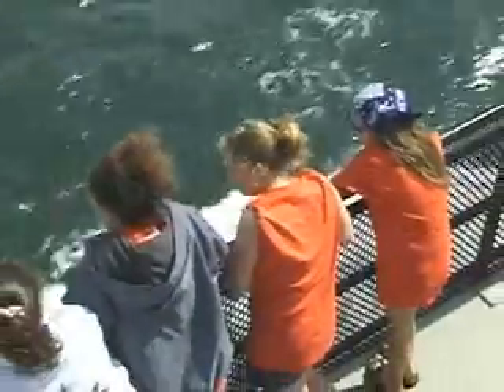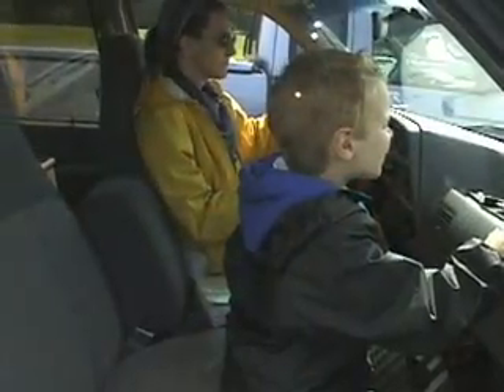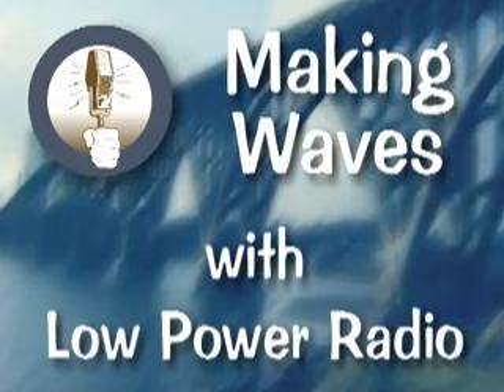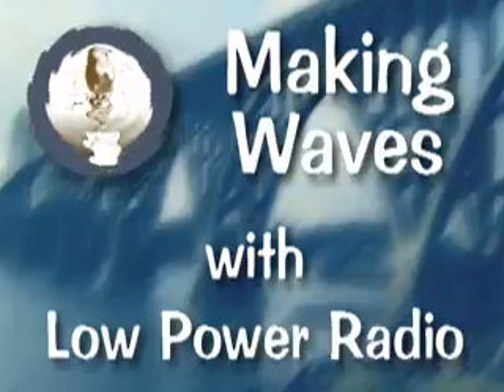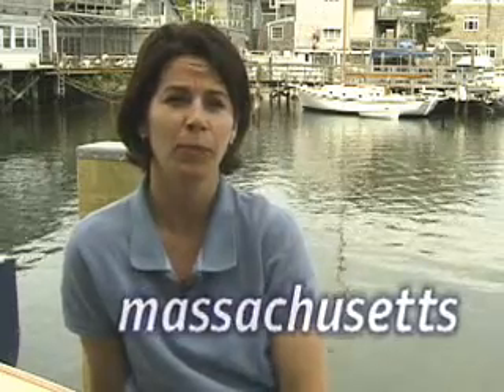We think it's safe to assume you're about to take the ferry, maybe for the first time, or maybe you do it every day. In any case, we've put together a little something here.